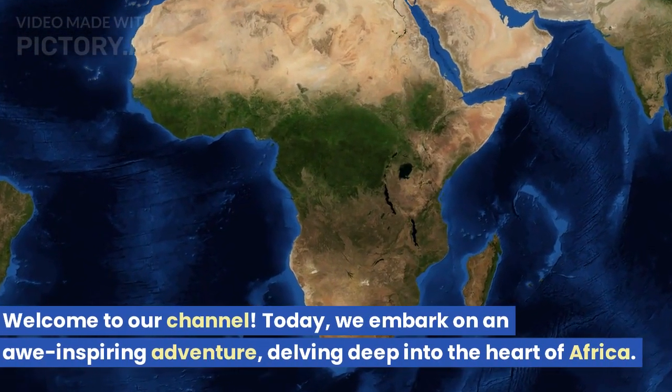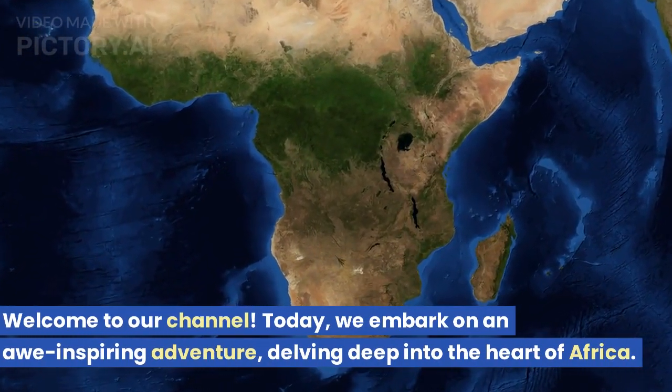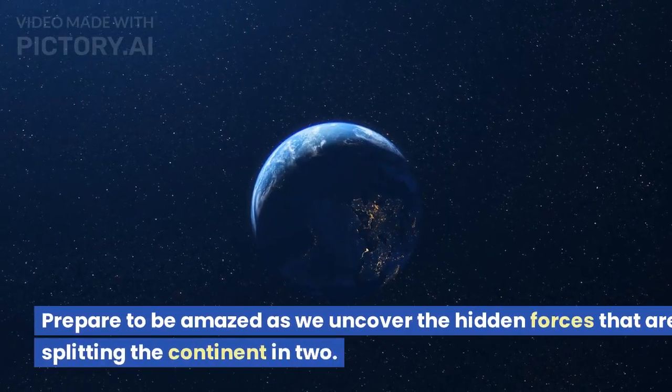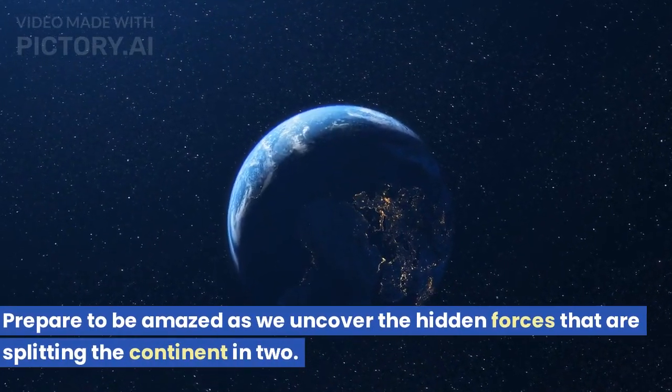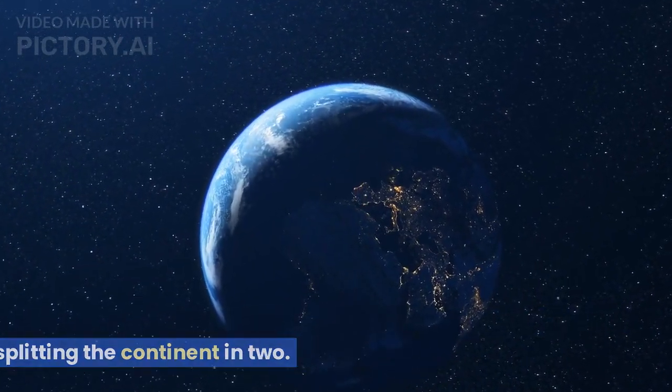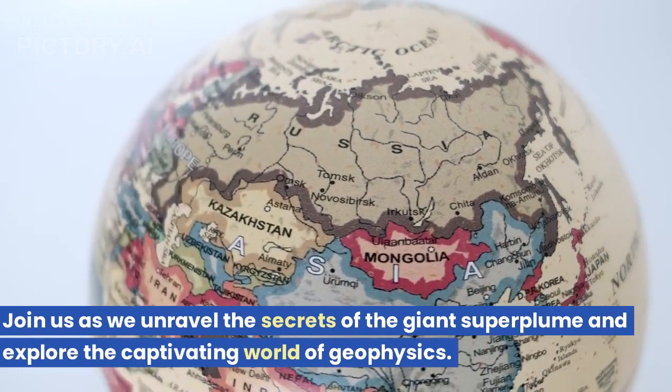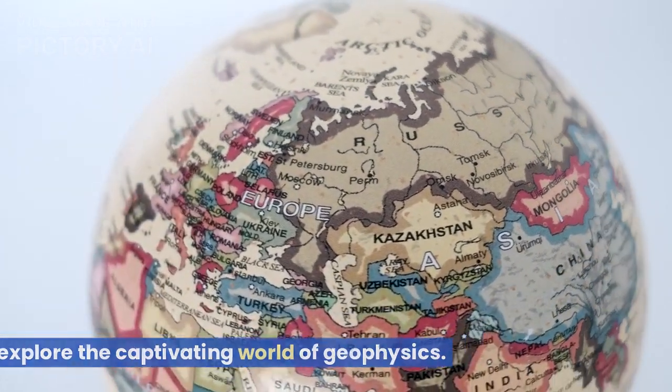Welcome to our channel. Today, we embark on an awe-inspiring adventure, delving deep into the heart of Africa. Prepare to be amazed as we uncover the hidden forces that are splitting the continent in two. Join us as we unravel the secrets of the giant superplume and explore the captivating world of geophysics.